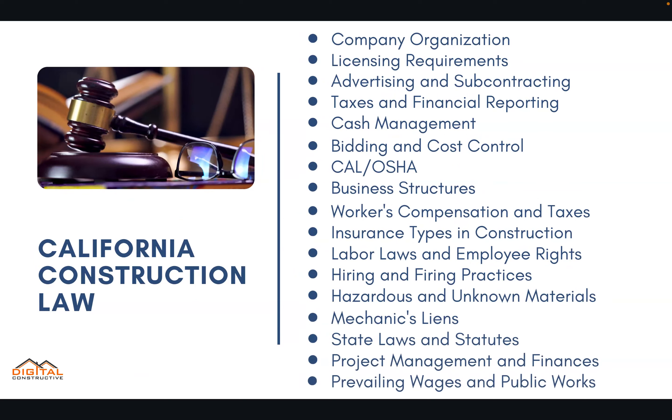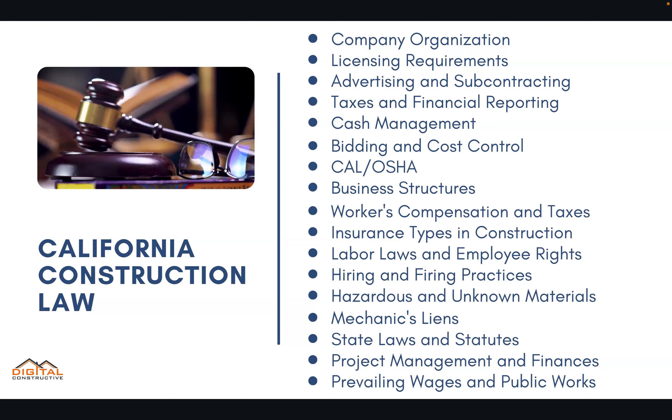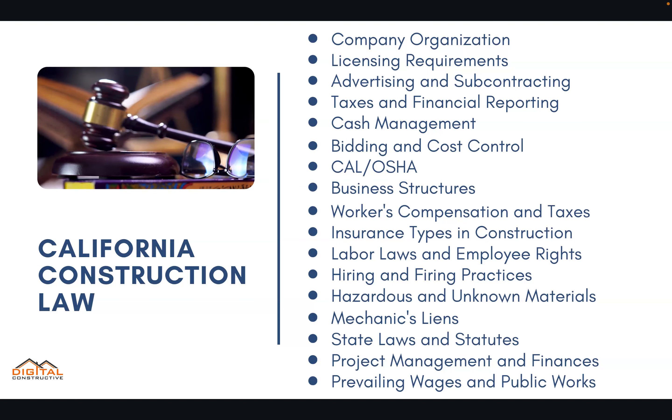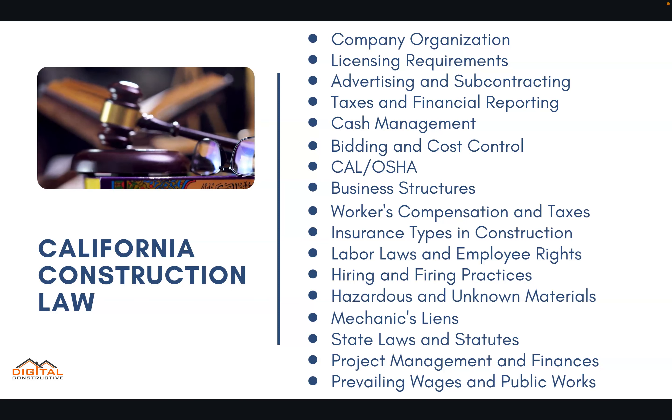There's a variety of information that's going to be on this exam: licensing requirements, taxes, financial reporting, bidding, business structures, workers' compensation, various insurance types — there's a ton of information you're going to need to know. We cover all of it in great detail in our course.